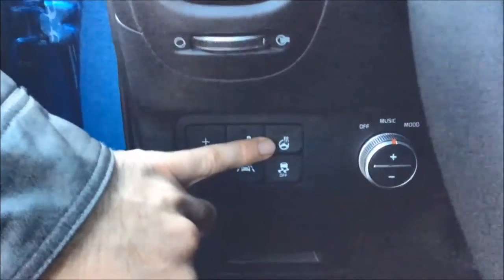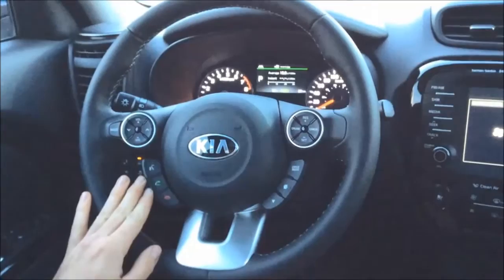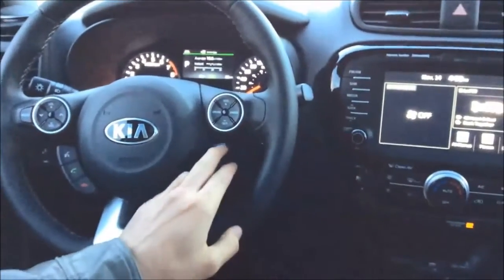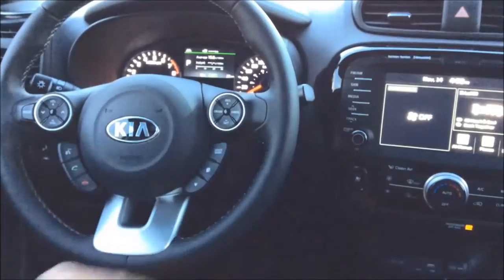This is your heated steering wheel controls. Over here are your steering wheel mounted radio controls. Down here you have your Bluetooth connectivity with hands-free call buttons as well as your voice activation button. Over here you have your drive mode which can change between eco, sport and regular, and then your cruise control right up here.